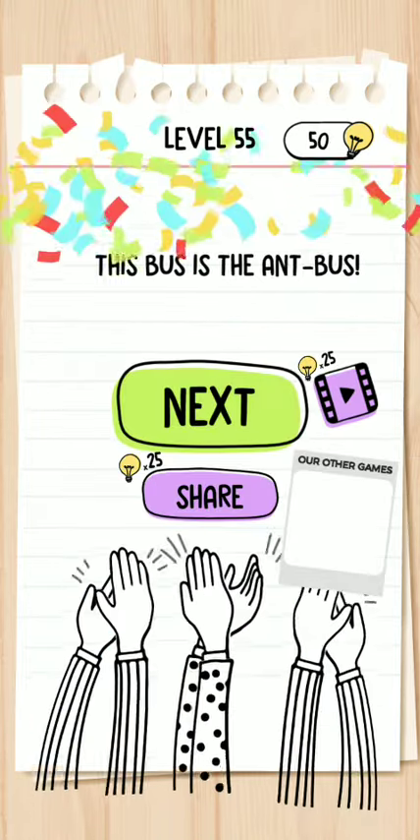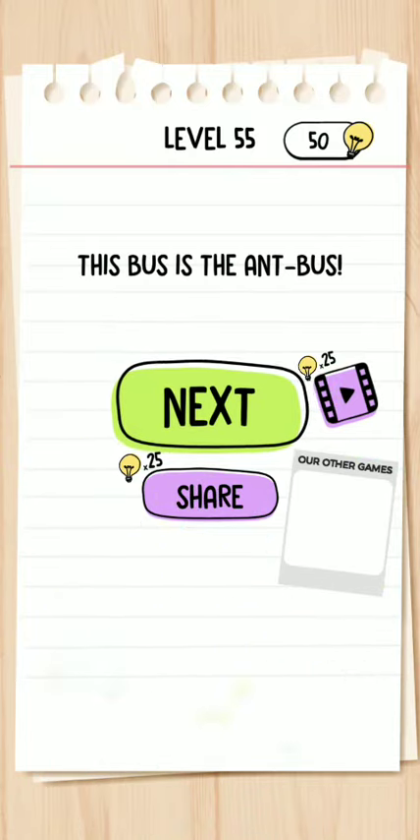Yes! Guys, thank you for watching this video. Please make sure to like the video and subscribe to the channel. Thank you.